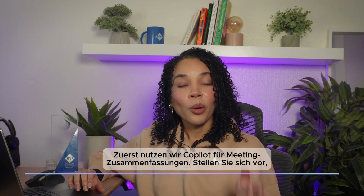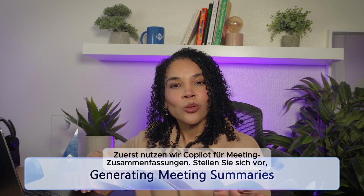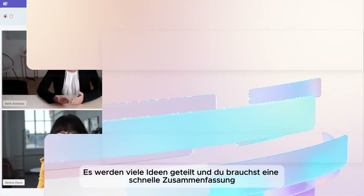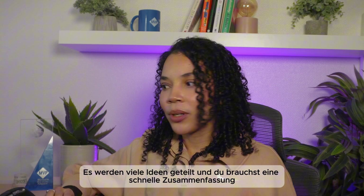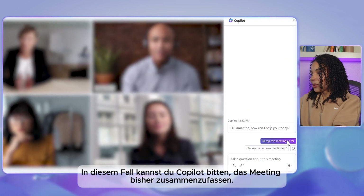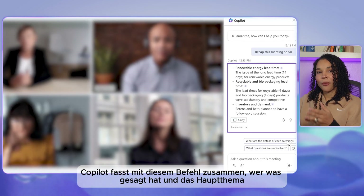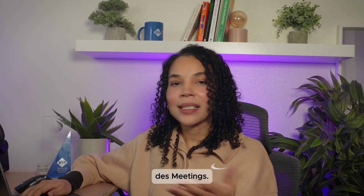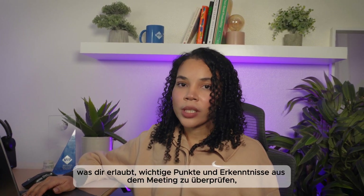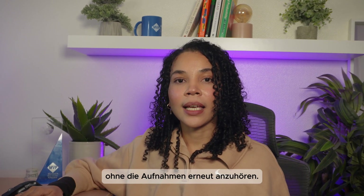Let's start with how co-pilot can help make meetings effective by automating key tasks like summarization, taking notes, and creating action items. Imagine you're in a brainstorming or planning meeting with your team — many ideas are being shared and you need a quick summary either during or after the meeting. You can ask co-pilot to recap the meeting so far. With this one command, co-pilot will summarize who said what, capture the meeting's main topics, and highlight takeaways without re-listening to recordings or taking extensive notes.